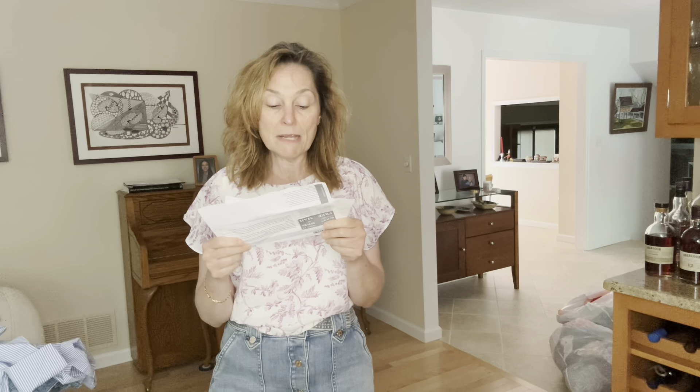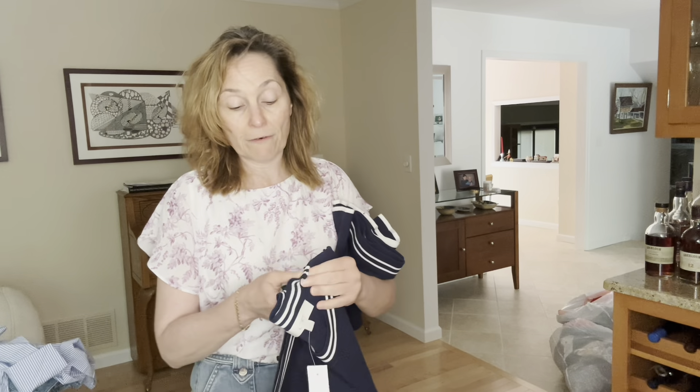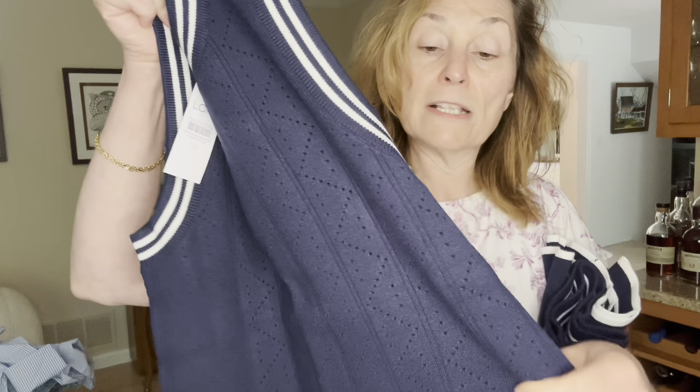Next I got a set — two separate pieces. The pointelle pleated mini sweater skirt in deep space blue was $39.17, and with it I got the tipped pointelle sweater tank also in deep space blue for $30.77. Varsity is huge this fall — preppy varsity looks are very on trend. It's a really nice quality fabric. The sweater is 68% rayon and 32% polyester, machine wash cold delicate, and you can tumble dry low.